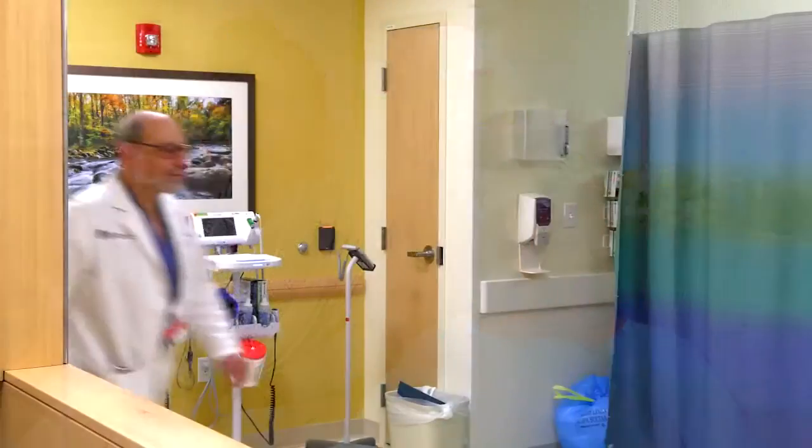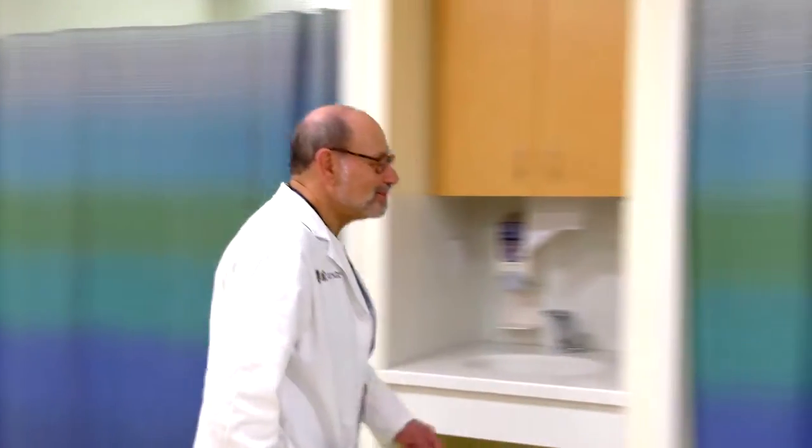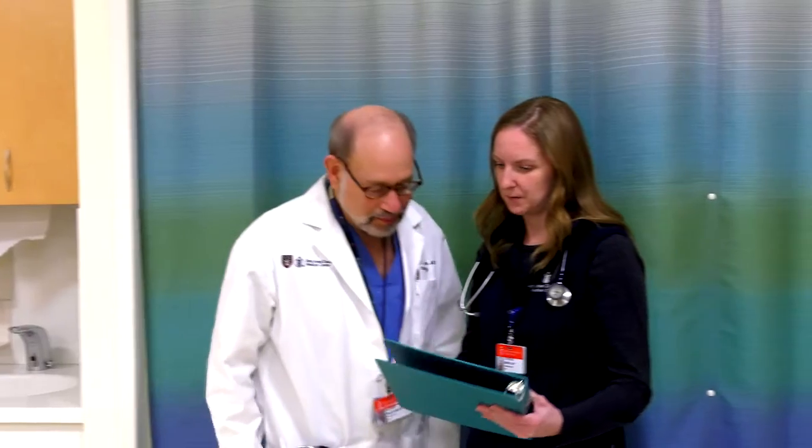It's almost like an urgent care unit. For my grandmother, it's a great opportunity to not have to go to the emergency room.